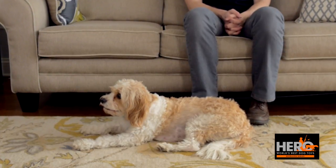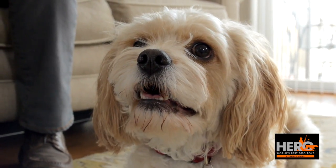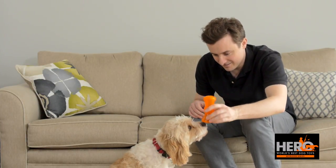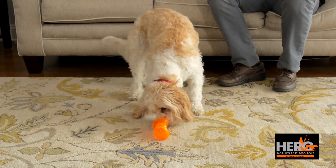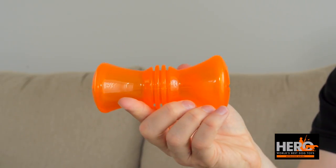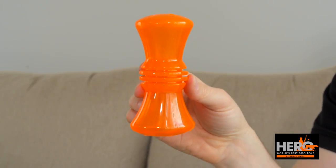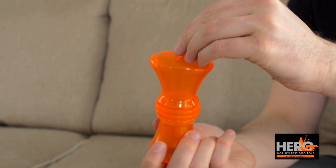Dogs have natural chewing urges and if you don't give them a safe outlet they will satisfy them in undesirable ways. But with a toy like the treat bouncer they can chew to their hearts content while also sharpening their minds. The treat bouncer has a series of ridged rings which provide very satisfying chewing textures, but what will really get your dog chewing is that you can hide treats inside.